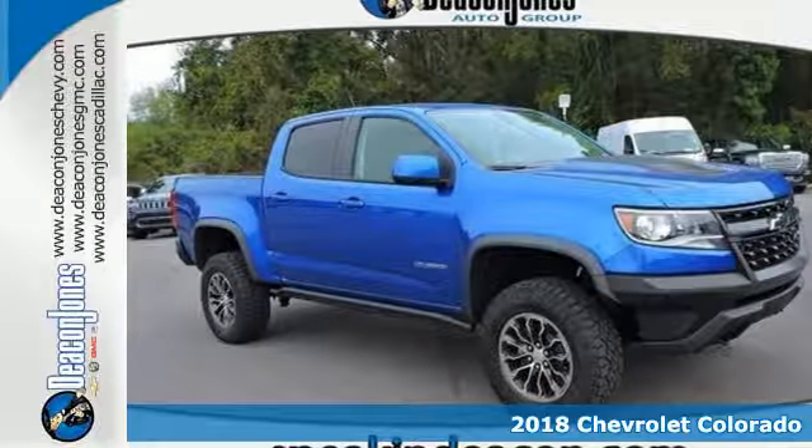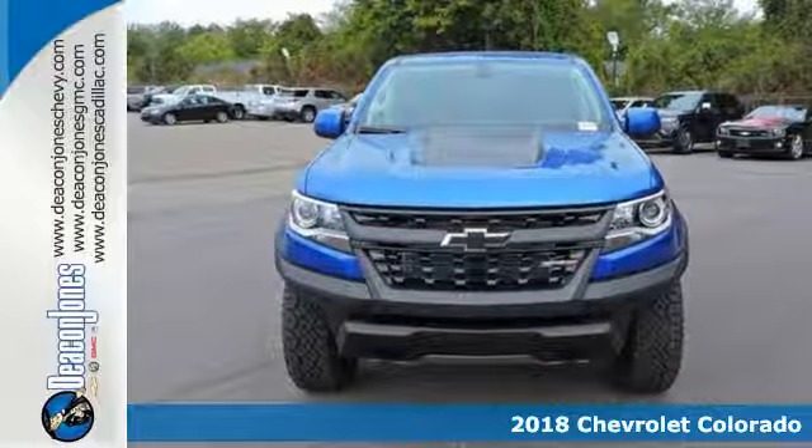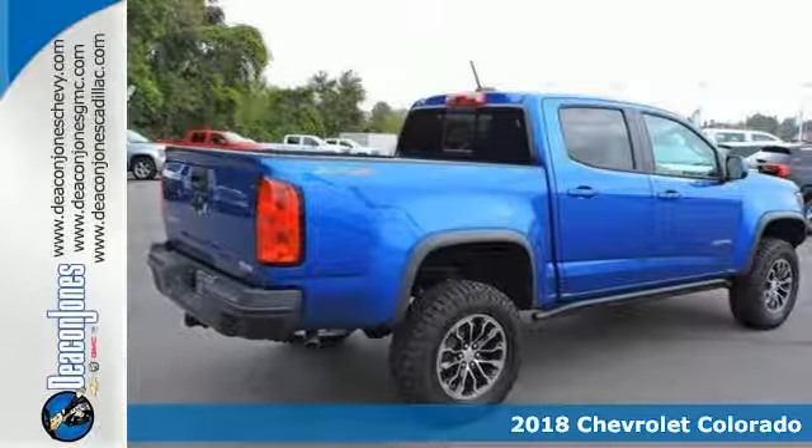Here's a 2018 Chevrolet Colorado. If you desire a midsize pickup with impressive performance and remarkable efficiency, this is the truck for you.